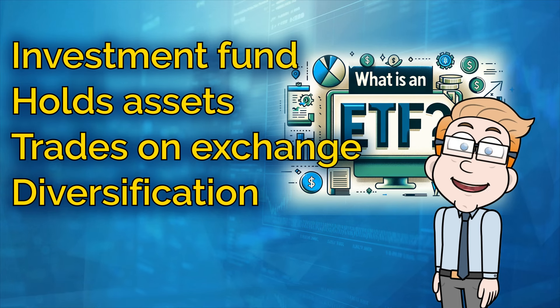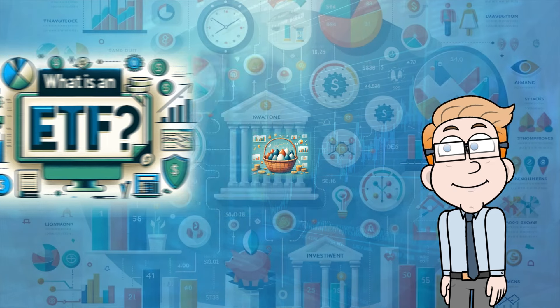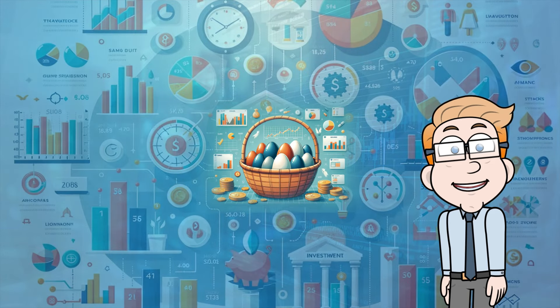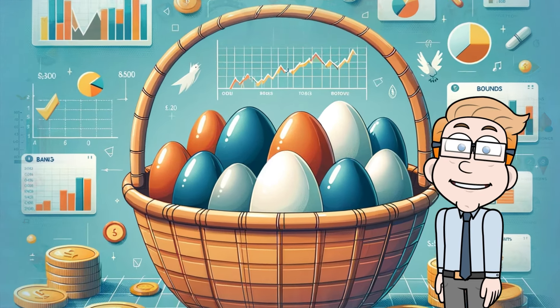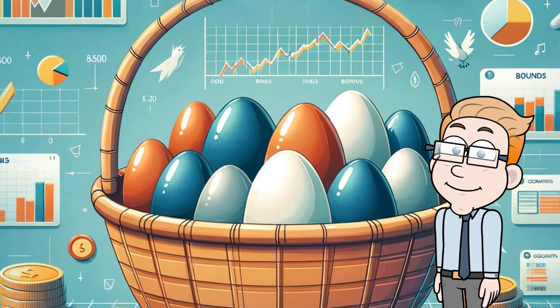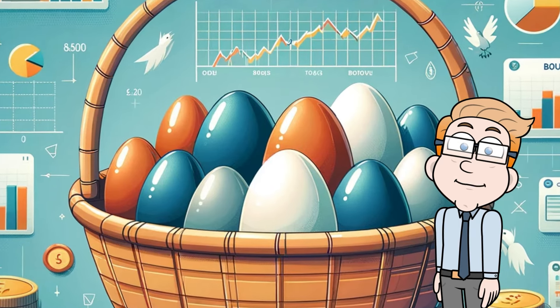Now, you might wonder why diversification matters. Picture this: when you invest in a single stock, you're putting all your eggs in one basket. If that stock performs poorly, your investment takes a hit. But with an ETF, you're spreading your investment across multiple assets, which can help manage risk.